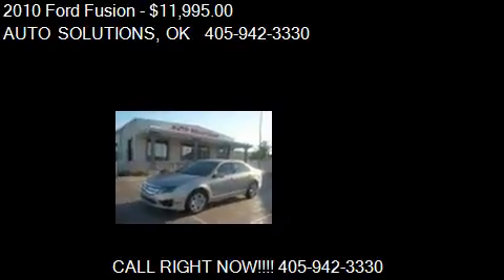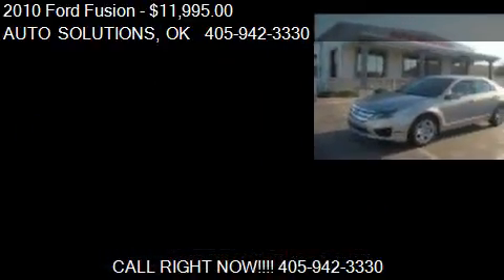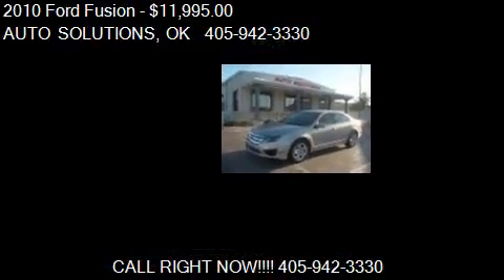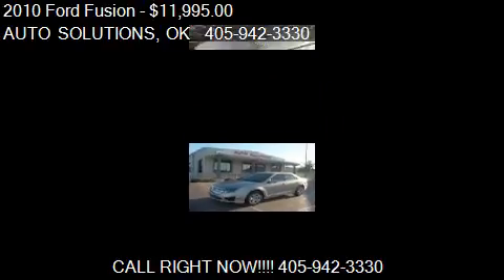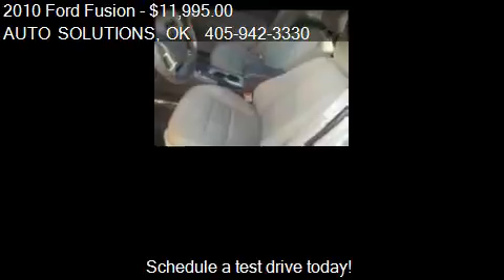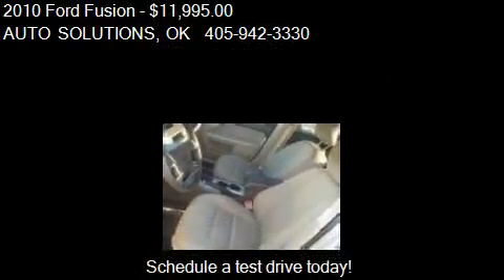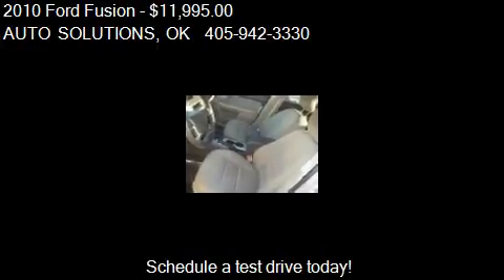This 2010 Ford Fusion is offered by AutoSolutions, priced at $11,995. This Fusion is ready to sell. This 2010 Ford Fusion has just over 75,908 miles.